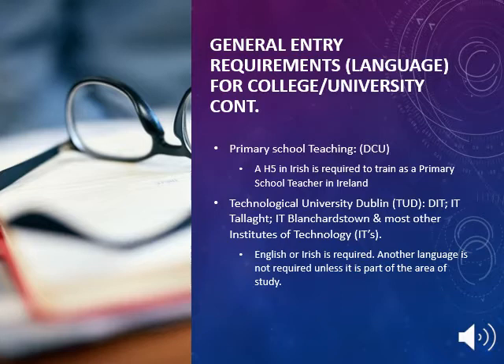Technical University Dublin (TUD), formerly DIT, IT Tallaght and IT Blanchardstown, and most other institutes of technology require English or Irish. Another language is not required unless it is part of the area of study.